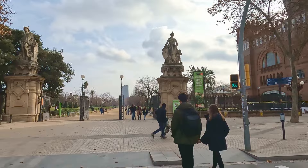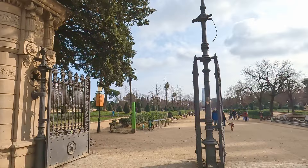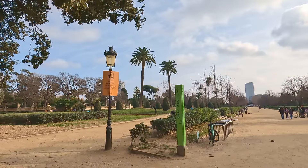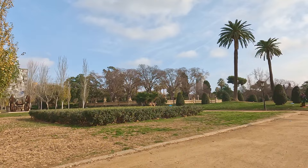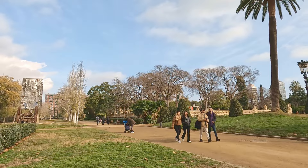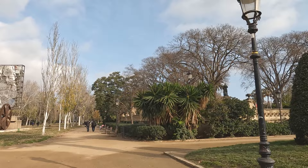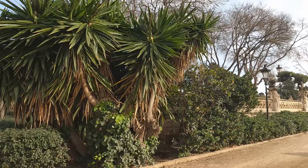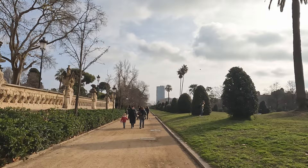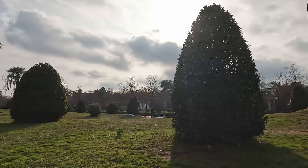We're walking across to the Parc de la Ciutadella. It's called that because prior to the park, there was a big citadel or fortress there for the best part of a century — at one point the largest fortress in Europe. In 1714, during the War of the Spanish Succession, Barcelona was besieged for 13 months by the army of Philip V of Spain. To maintain control, he built this citadel, which the Catalans themselves had to build and pay for. It was a much-hated symbol of the central Spanish government, in place for over a hundred years until it was torn down in the 1840s to make way for the park.